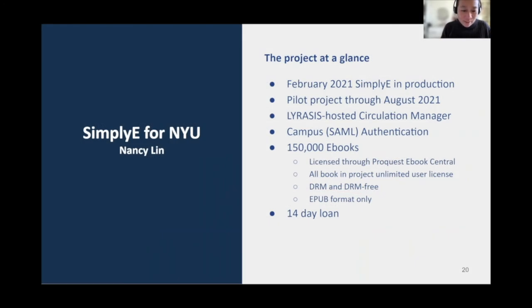Hi, I'm Nancy Lynn from NYU. NYU has also just launched the Simply E service. Like Columbia, NYU contracted Lyricist to build our Simply E implementation. Lyricist helped us integrate the SAML campus authentication needed. Our project includes 150,000 eBooks licensed from ProQuest eBook Central. Books in the pilot have unlimited user licenses, including DRM and DRM-free titles. We included only EPUB formatted eBooks, and users can download a book for 14-day loan periods within the Simply E app.